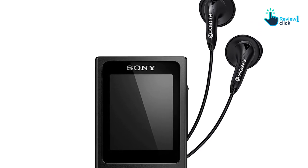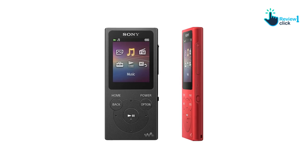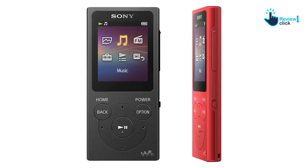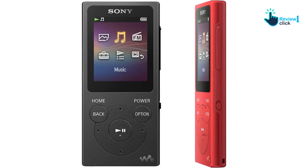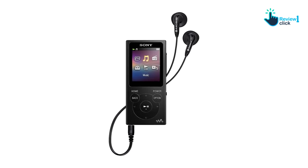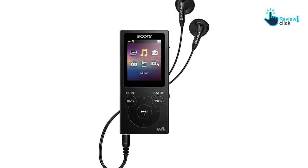The 1.77-inch color LCD display makes it easy to view photos and album covers with a choice of portrait or landscape orientation. The built-in clock function with alarm and sleep timer adds to the usefulness of this device, making it multifunctional and convenient. This handy and portable device allows you to download multiple files in different formats such as MP3, WAVE, WMA, MP4 or 3GP, making it perfect for listening on the go.